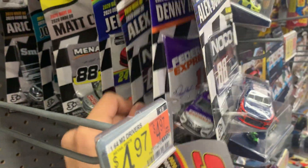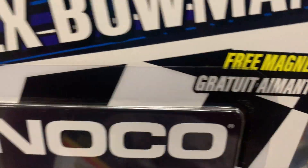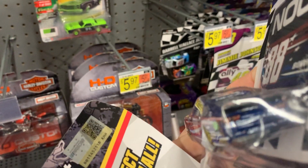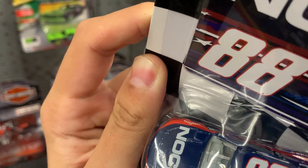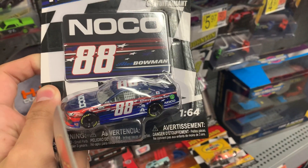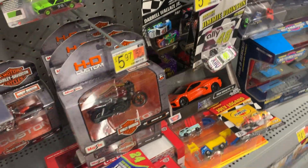I feel like getting Alex Bowman's car — the Coke car. I don't have a Bowman car from this year, so yeah, I think I should get a Bowman car.